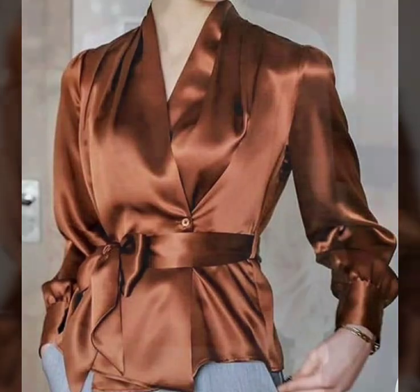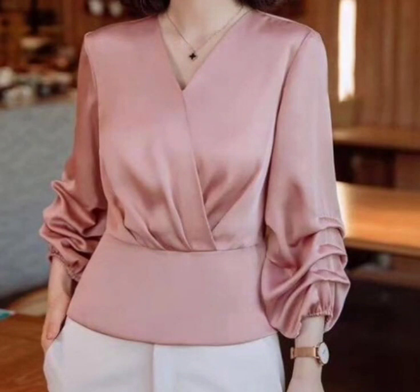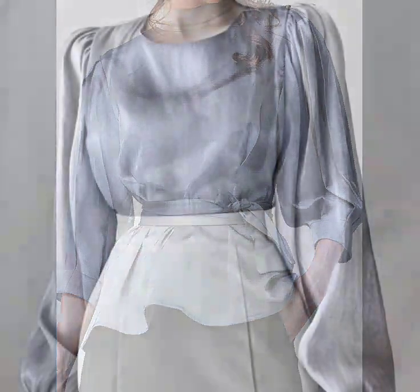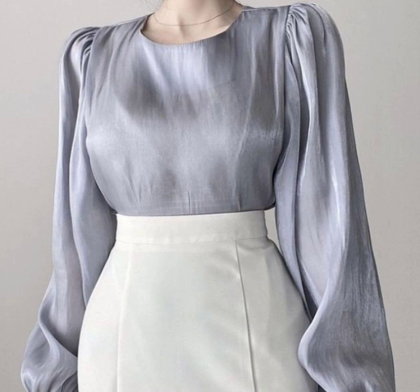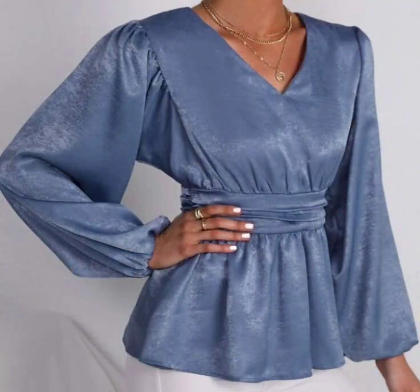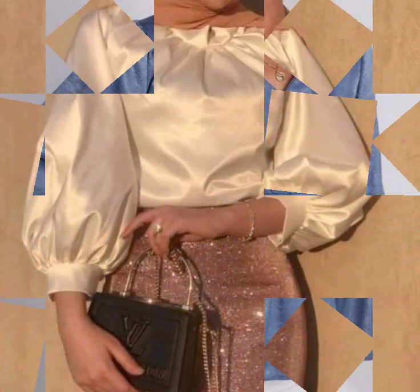Hello everyone, welcome back to my YouTube channel. So how are you all? I hope that you are all pretty fine and doing very well. So back again with the most stylish, most demanding and luxurious collection of satin silk wrap style blouse and top design ideas for women.